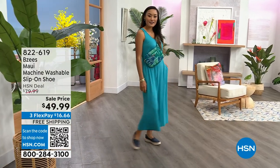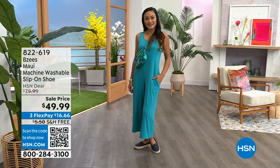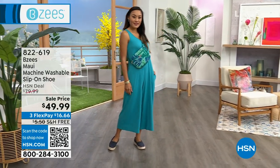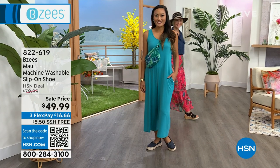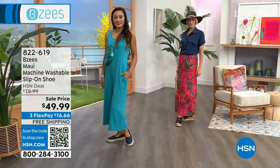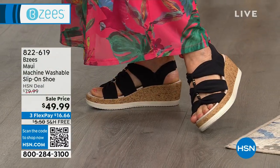Available in different colors — you're seeing the Maui on the runway in that beautiful navy. I also have it available in bright white and paradise pink. I only have about 400 of those. We've also got a sparkly thong, and that one's going to fly out the door.